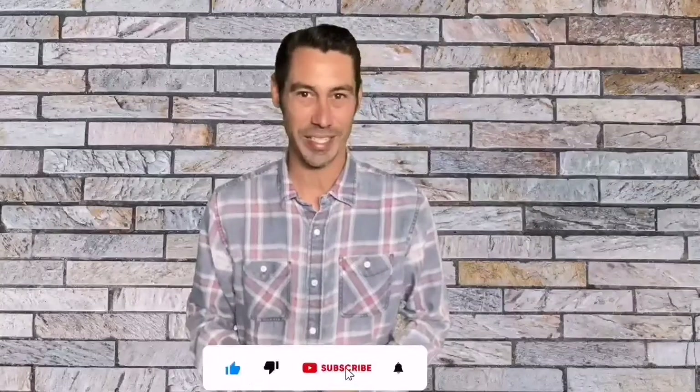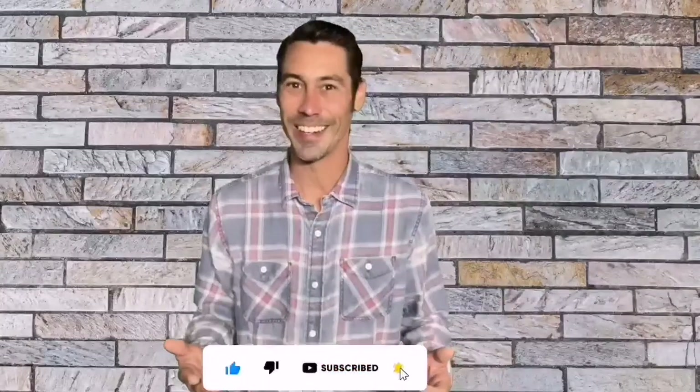We update this listing regularly in the description below to make this list reliable at a later date. So if you're in a hurry, you can take a quick glance to know about our top 5 picks from the description. Before starting, don't forget to subscribe to us. So let's get started.